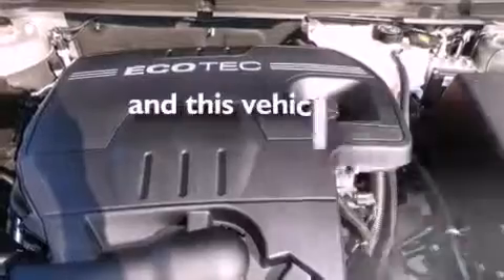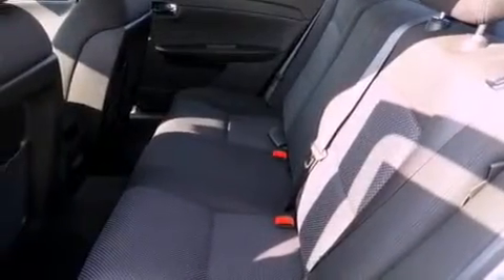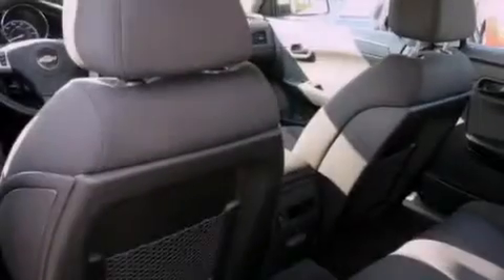This vehicle has fewer than 35,000 miles on the odometer. With an EPA estimated rating of 30 miles per gallon on the highway, this automobile does not compromise its fuel efficiency for size, comfort, or fun.